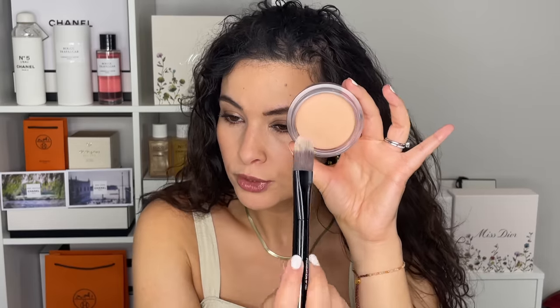I wanted to show you one last thing you can do with this rosy beige cream glow. So we've used it as a primer, we've used it as a little bit of color correcting, and we can also use it for contouring or highlighting.